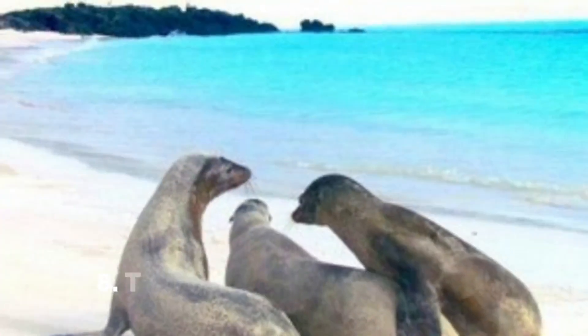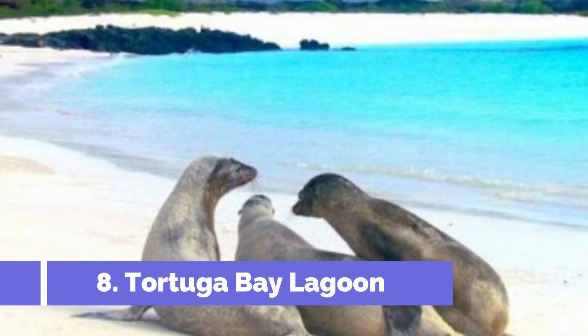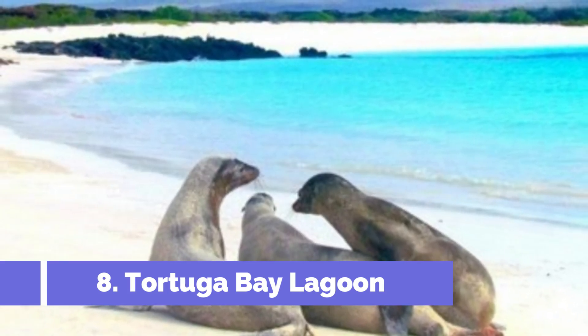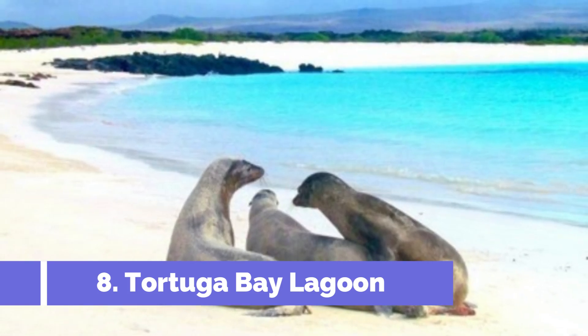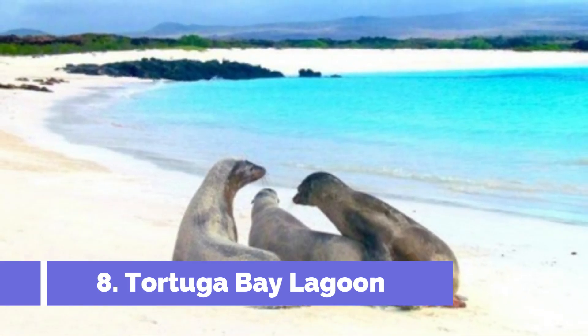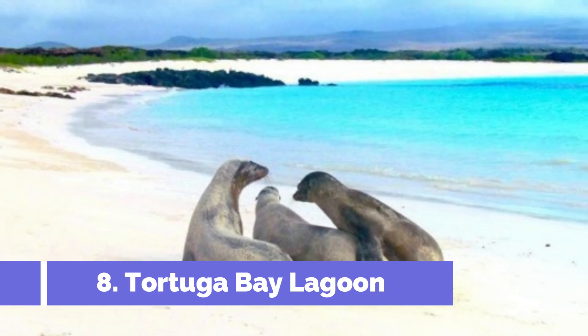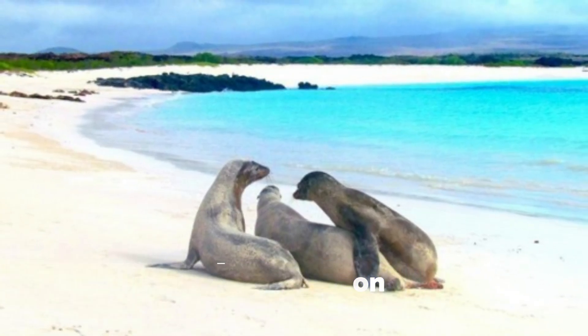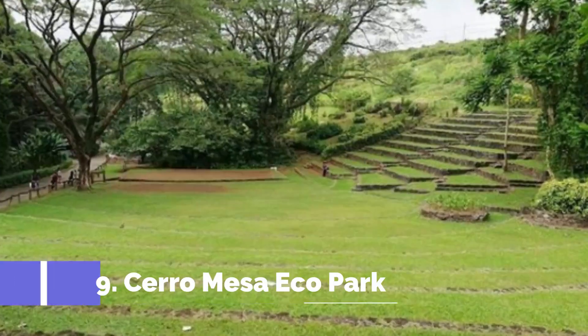Number eight: Tortuga Bay Lagoon. Tortuga Bay Lagoon is one of the top attractions in Santa Cruz, Ecuador. Located just a short distance from Puerto Ayora, this stunning lagoon is a must-visit for nature lovers and beach enthusiasts. The journey to Tortuga Bay Lagoon begins with a scenic walk through a cactus forest.